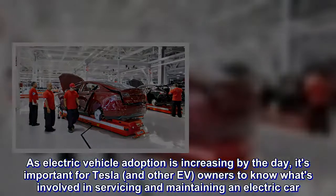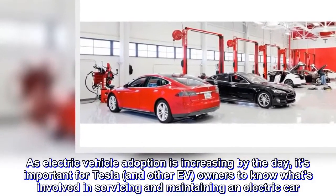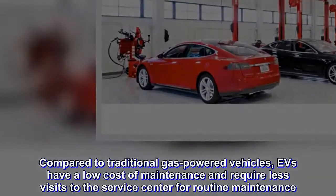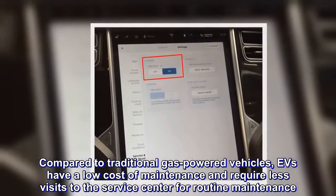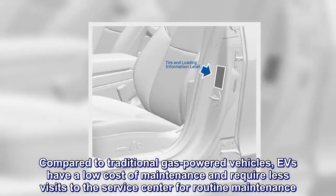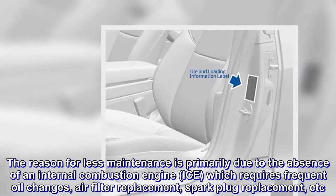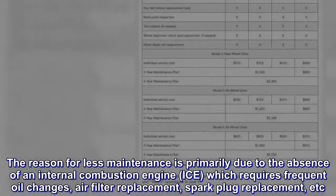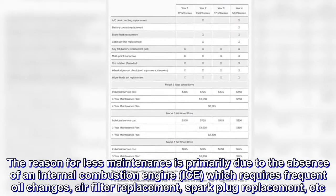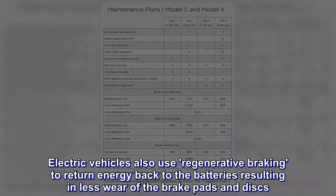As electric vehicle adoption is increasing by the day, it's important for Tesla and other EV owners to know what's involved in servicing and maintaining an electric car. Compared to traditional gas-powered vehicles, EVs have a low cost of maintenance and require less visits to the service center. The reason for less maintenance is primarily due to the absence of an internal combustion engine (ICE), which requires frequent oil changes, air filter replacement, spark plug replacement, etc. Electric vehicles also use regenerative braking to return energy back to the batteries, resulting in less wear of the brake pads and discs.